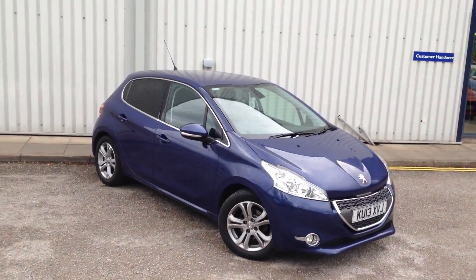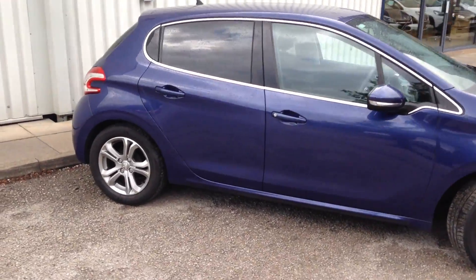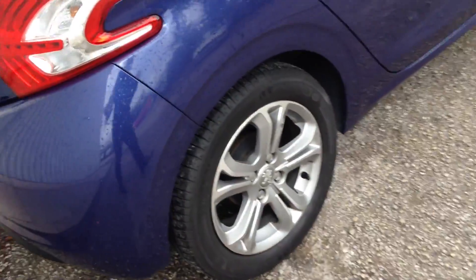Just a quick walk around video of the Peugeot 208 — very smart looking car in virtual blue. It's got rear tinted windows, Bluetooth, automatic aircon, trip computer, heel holder, cruise control, and 16 inch alloy wheels. Take a quick look inside.